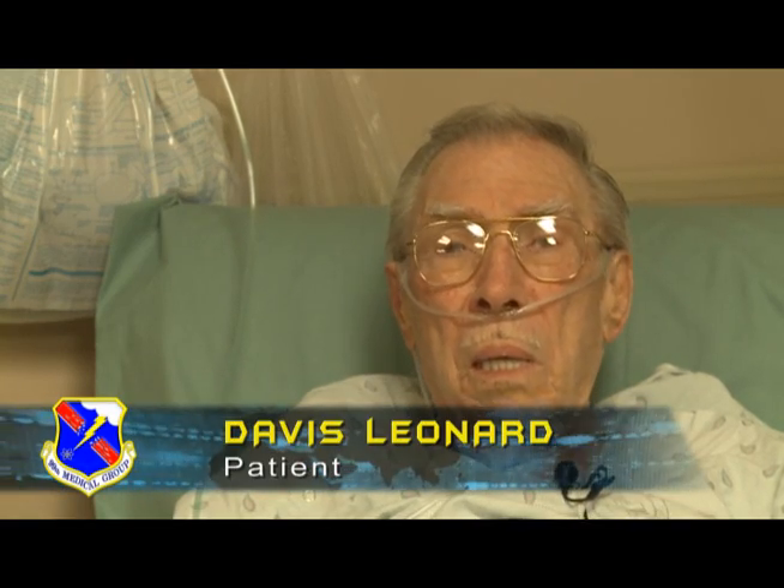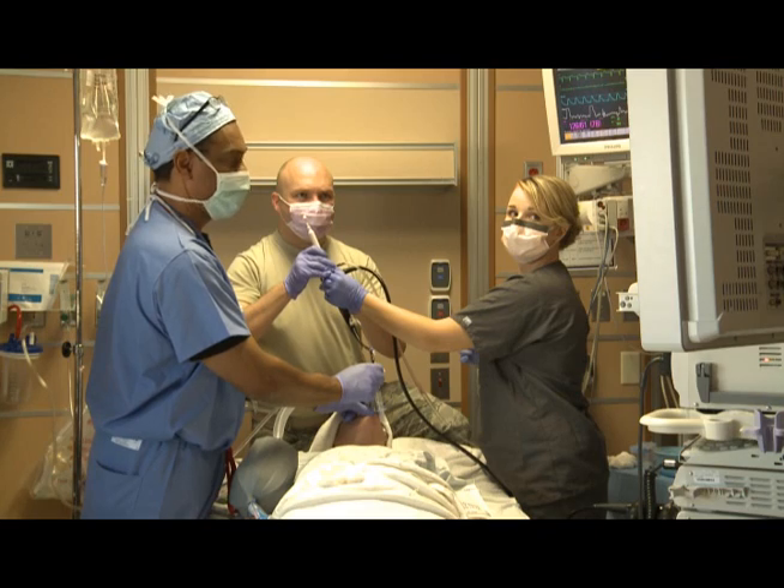Dr. Kilburn has done hundreds of these in civilian life, but this is only the second or third one he's done here in the Air Force. So it's a darn good thing.